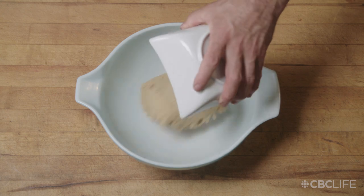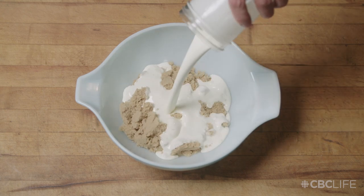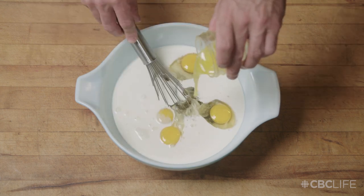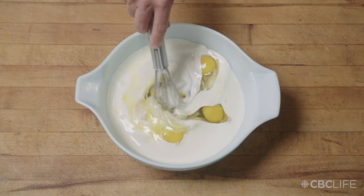In a medium bowl, add your brown sugar, 35% cream, eggs, maple syrup, and melted butter. Whisk your filling until combined.